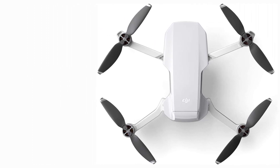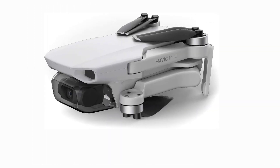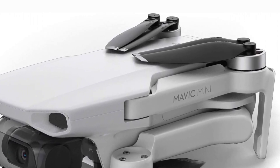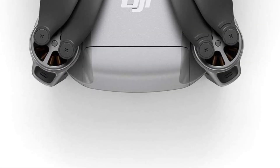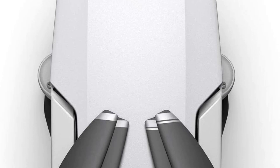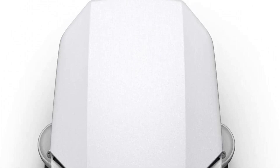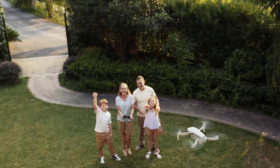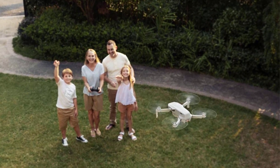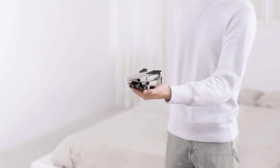One of the biggest selling points of the Mavic Mini is the weight. It's only 249 grams, which means you don't need to register before you fly in most countries around the world. It packs a 2.7K camera allowing you to capture quality HD aerial videos together with a 3-axis gimbal. The transmission system is the same as that of the Mavic Air, enabling you to fly as far as 4km.